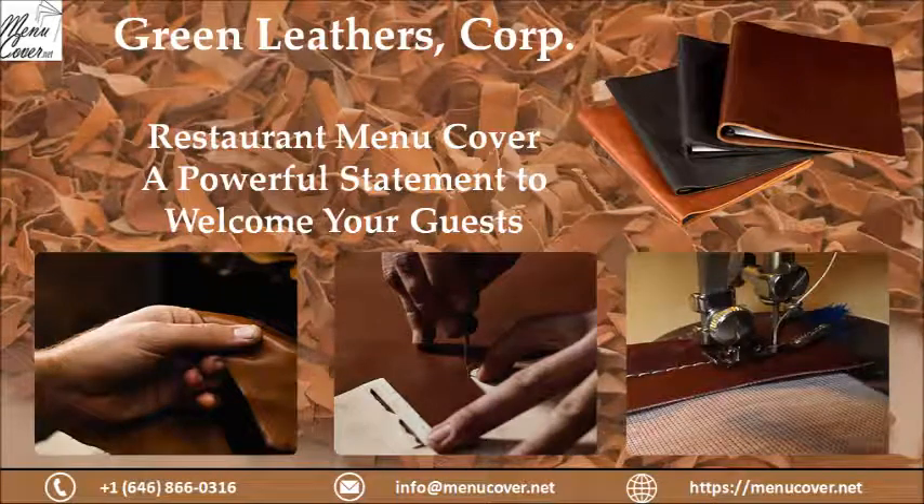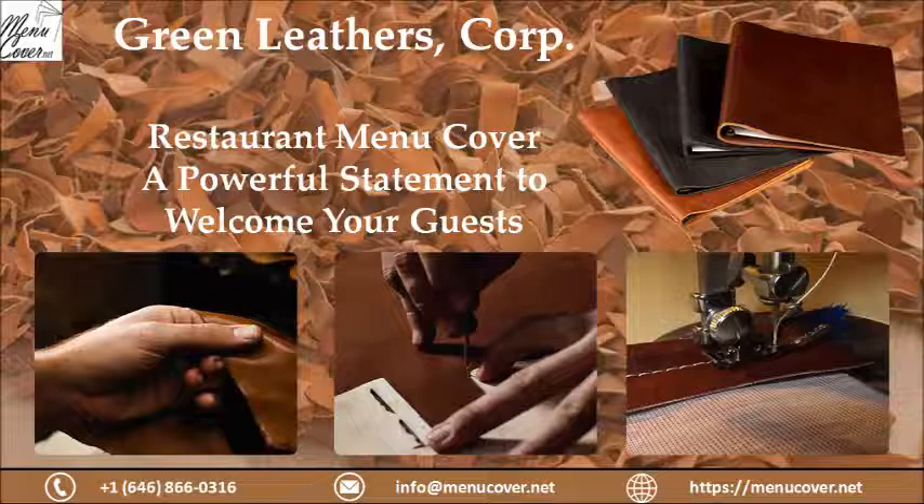Hello friends, today we will discuss about restaurant menu covers — a powerful statement to welcome your guests. Going out and eating in a restaurant is a way to shift from your normal schedule and enjoy the meal with your loved ones. The whole experience gives a sense of happiness and excitement about trying something new. As the standard of living is becoming better, people's expectations from outdoor dining services are increasing, and managing a restaurant has become extremely professional.